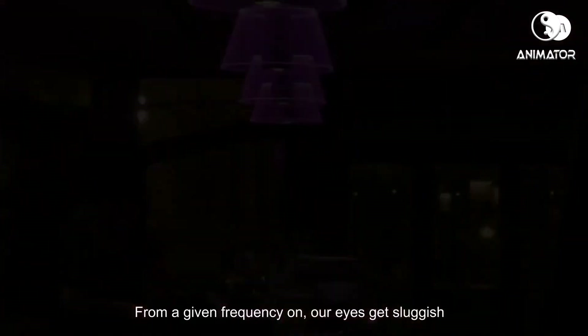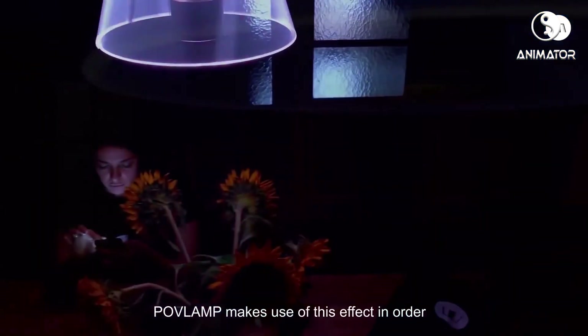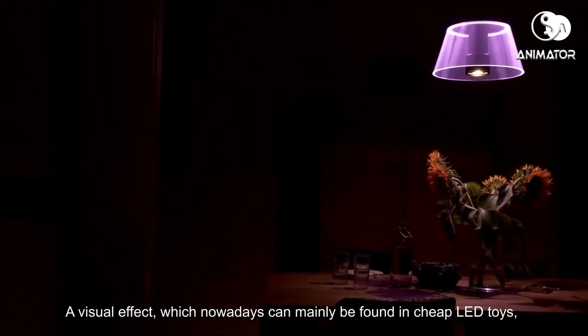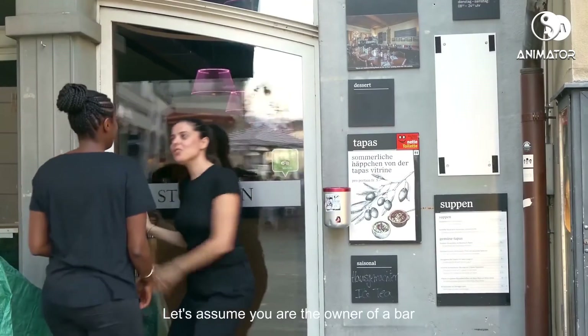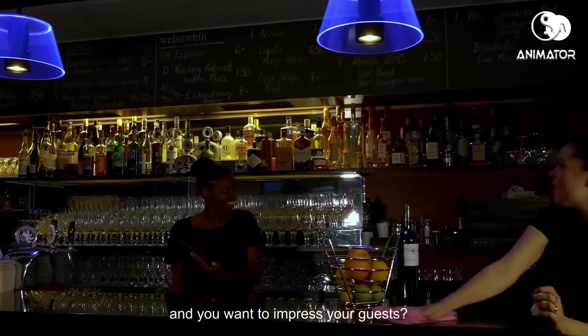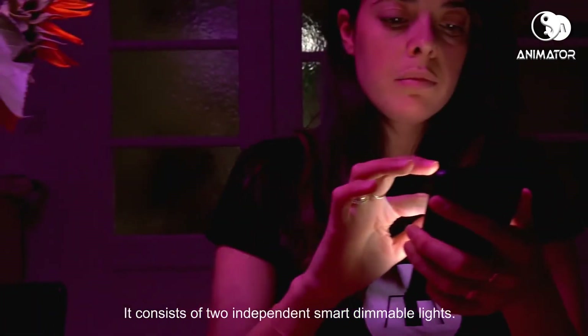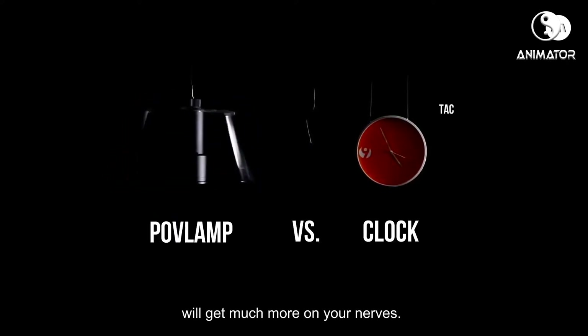From a given frequency on, our eyes get sluggish and connect a single stimuli automatically. Pufflamp makes use of this effect in order to reach a new dimension in the world of lighting. A visual effect, which nowadays can mainly be found in cheap LED toys, is perfectly united with elegance, quality, design and durability. It consists of two independent smart dimmable lights — one serves as ambient light, the other one as a functional LED light. And don't worry, the motor is completely quiet.